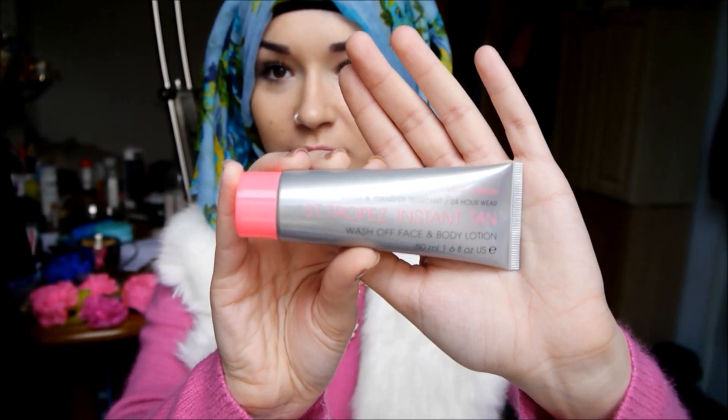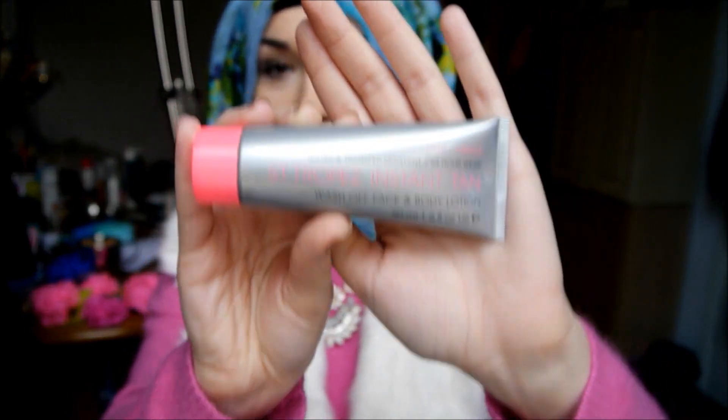This is the Saint Tropez Instant Tan. I haven't been wearing it for a while because when I got my black henna done I didn't tan, so I stopped using it. But I love this — I think it retails for £10 and I got it with a magazine. I did a review on this on my blog. It's an instant wash-off face and body lotion, light to medium, lasts 24 hours.